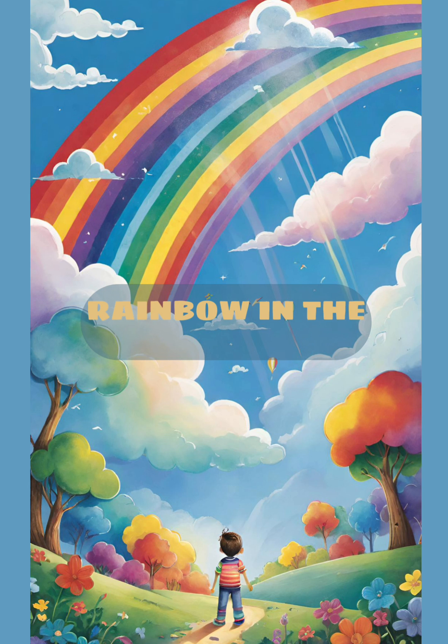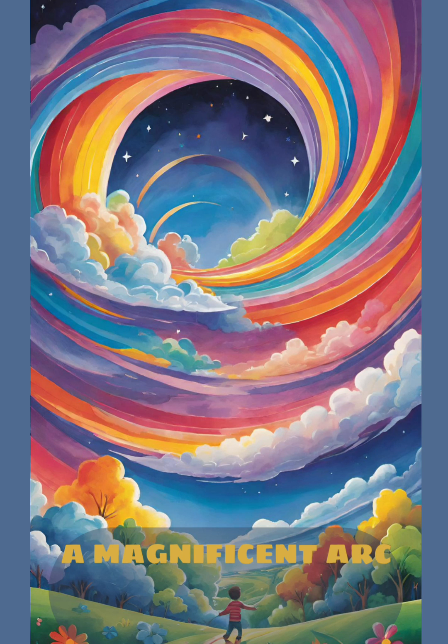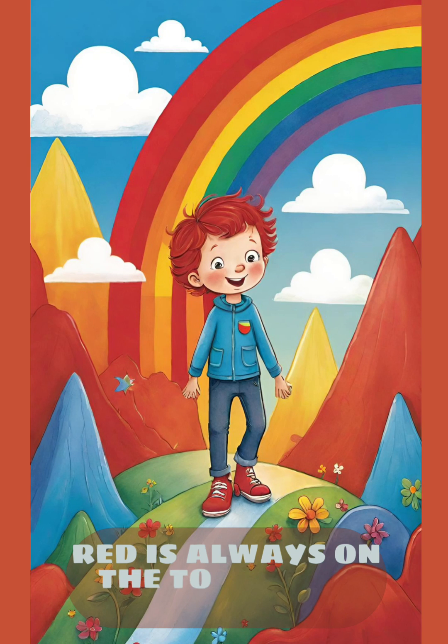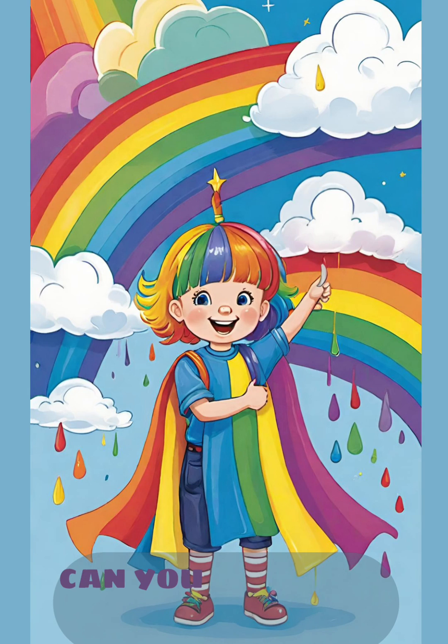Rainbow in the Sky. And there it is, a rainbow — a magnificent arc of colors stretching across the sky. Red is always on the top of the rainbow, while violet is at the bottom. Can you remember the order of the colors?